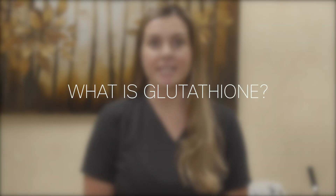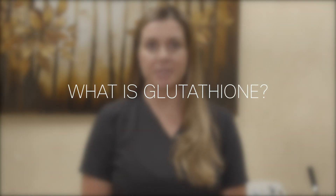Glutathione is an antioxidant that our liver naturally produces. As we get older and as we're exposed to multiple chemicals in our environment that maybe we can't control, our body needs more glutathione. Our liver naturally produces it, but it slows down its production with age, and it also slows down due to our environment — if we're being exposed to chemicals, our body can't keep up.